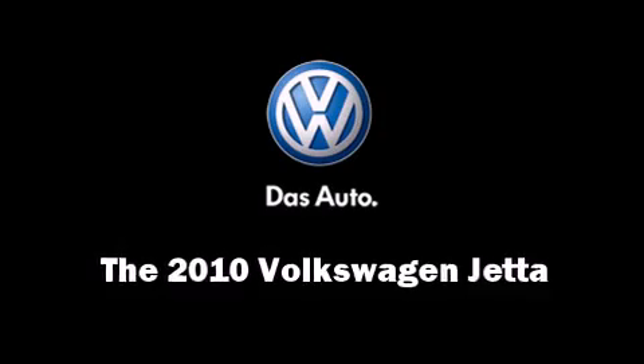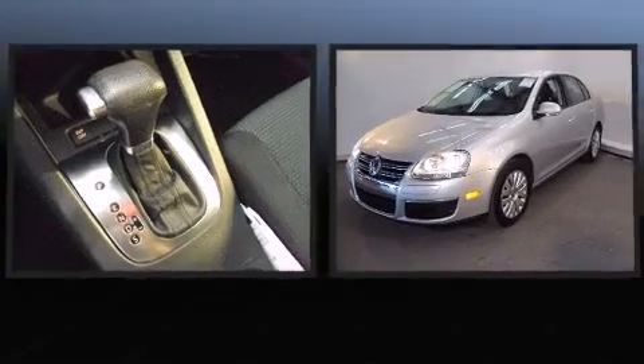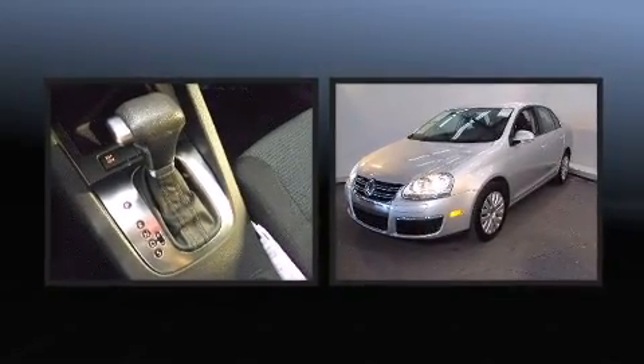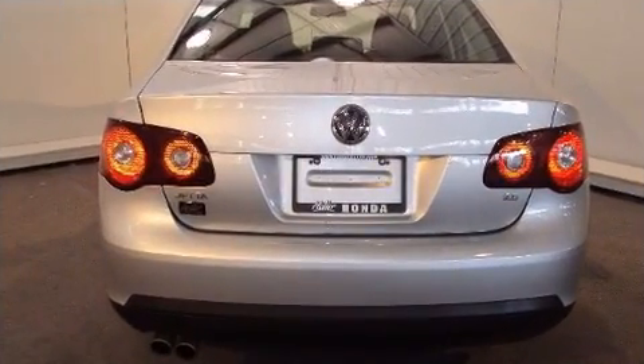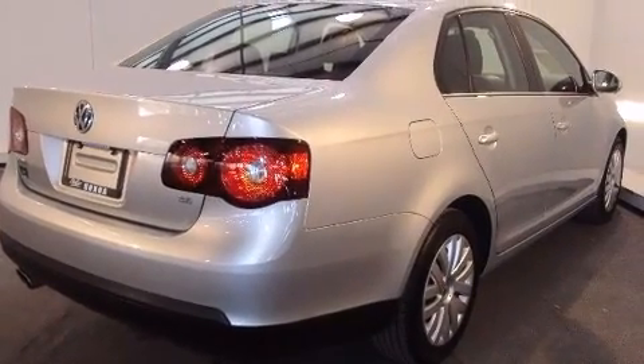You're going to love the 2010 Volkswagen Jetta. With fewer than 25,000 miles on the odometer, this four-door sedan prioritizes comfort, safety, and convenience. It features a front-wheel drive platform, an automatic transmission, and a 2.5-liter five-cylinder engine.